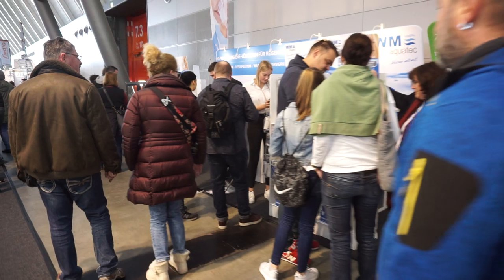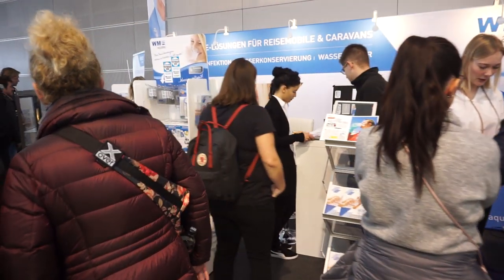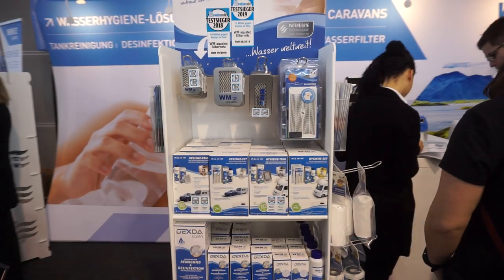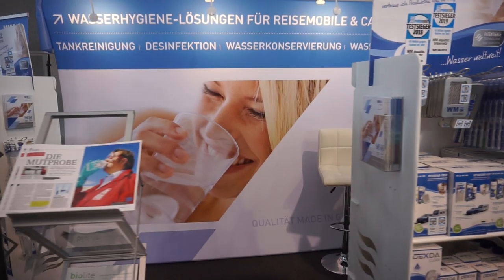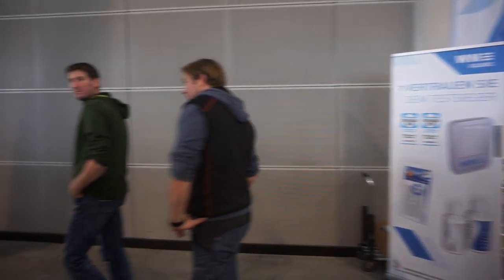This company here, WM AquaTech — clean water using various types of technology. It's not filtration by using a filter; it's more cleaning and disinfection. I've used that material myself and it's very good.